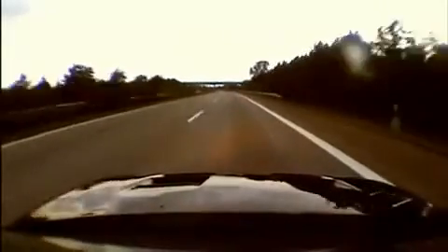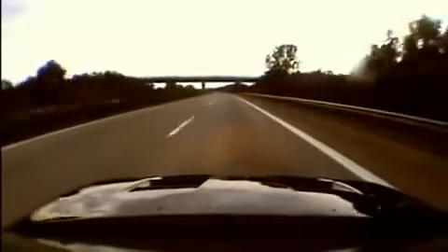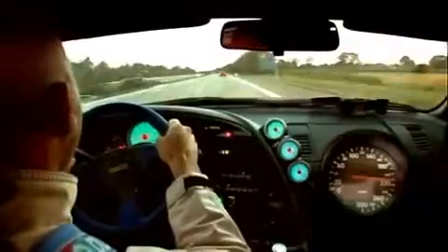Straight away, Tommy notices a fuel pressure problem. See the flashing light on the top gauge of the centre console? He's going to have to be real careful — he won't be able to hold top speed for very long. Otherwise, he'll run out of fuel and detonate the engine.